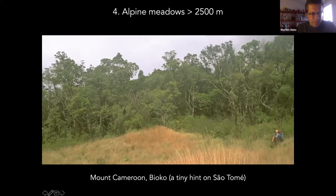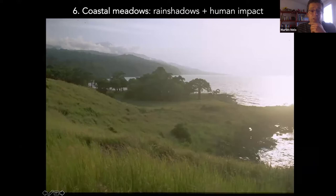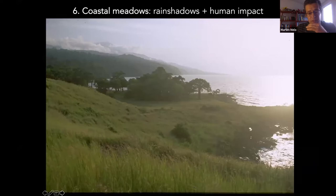This topography also creates rain shadows. The winds that bring rain come from the southwest, so the southwest flanks get most of the rain. In São Tomé you can have 9,000 millimeters of rain in the southwest but only about 600 millimeters in the north, creating a big difference. In the north of São Tomé there was a very nice dry forest, but it has been almost entirely converted and destroyed due to charcoal production. In some islands the drier north has a savannah-like look, derived from human impact.